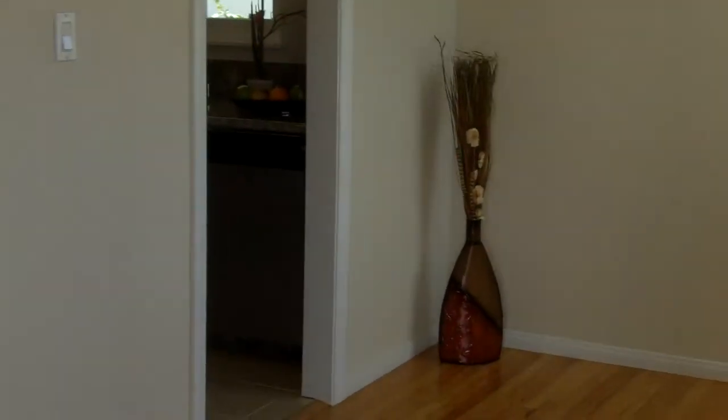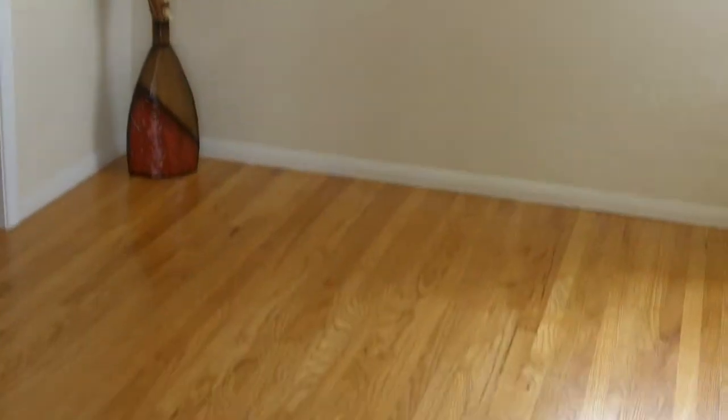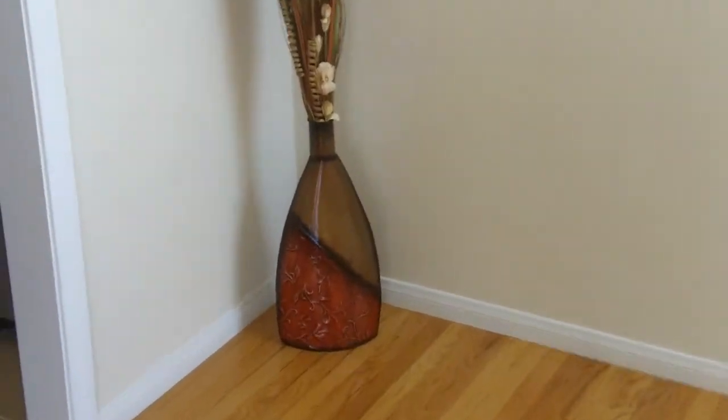Let's come in through here up onto the porch. This is a three bedroom, two bath, 1,200 square foot home. And like you see, we've got the stunning hardwood floors — real hardwood floors, refinished.